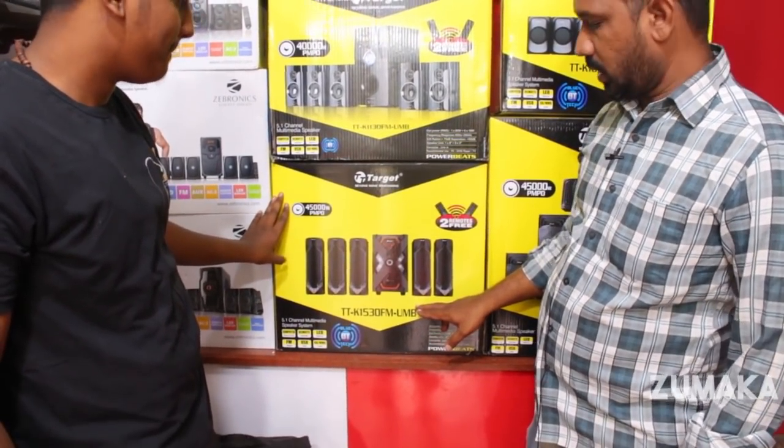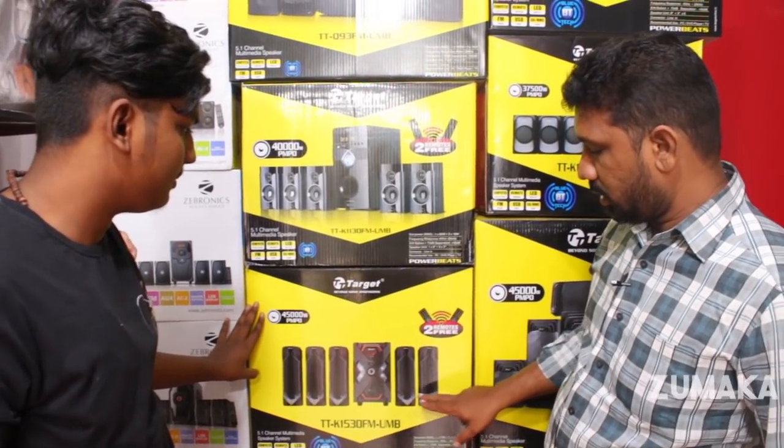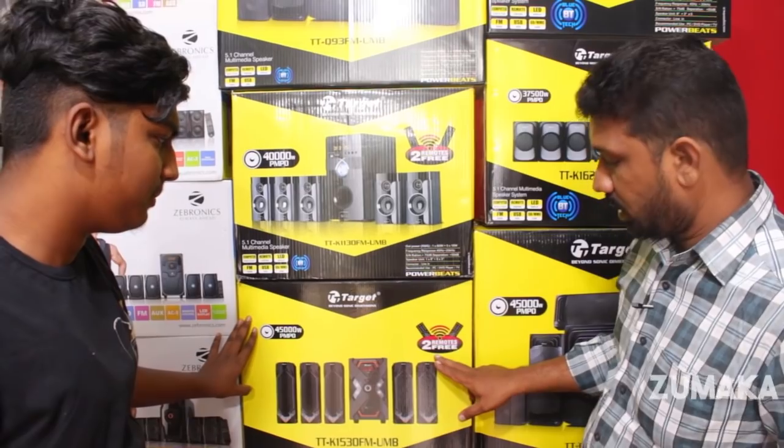There are also tower type models. In the tower type model, there is a 10-inch subwoofer with multiple speakers — tower type speakers. There are double remote options included.